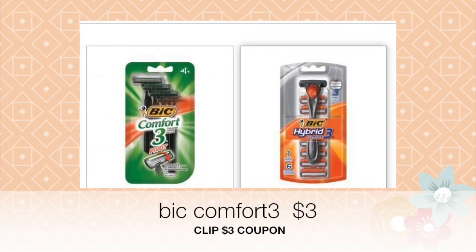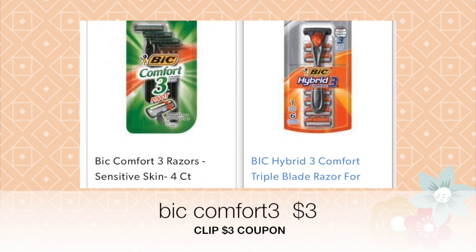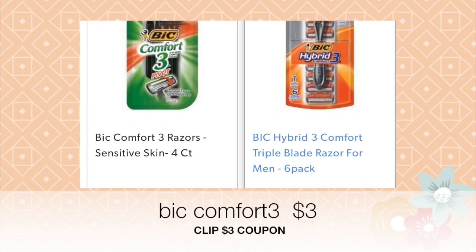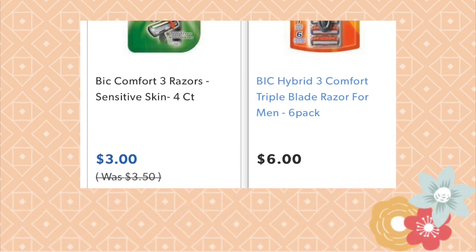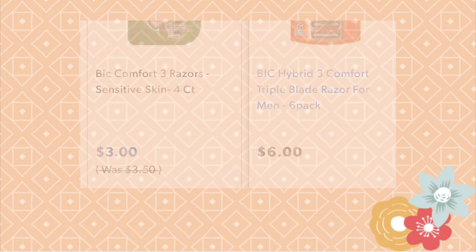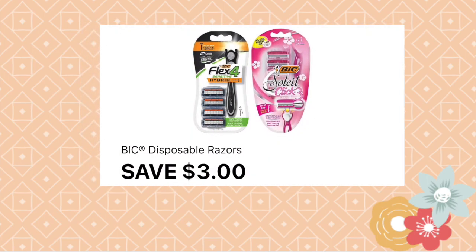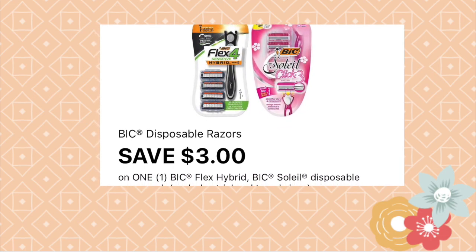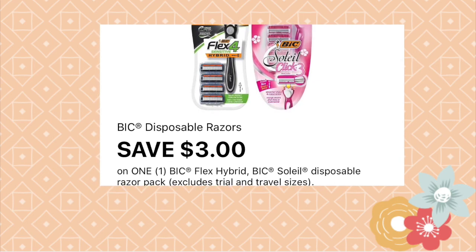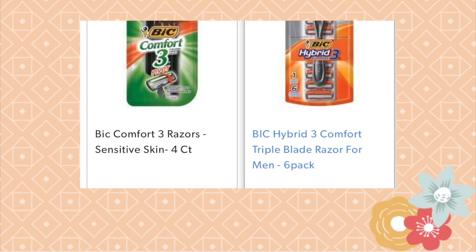For this scenario you can also select one of the BIC Comfort 3 razors, priced at three dollars each. It looks like the three dollar off of one coupon is clipping onto these items. You can scan products with the digital app and it'll let you know if the coupon will be accepted for that product. Double check that before you pay. You can also select the six dollar hybrid razors, but those cost more out of pocket.